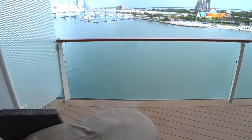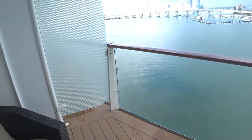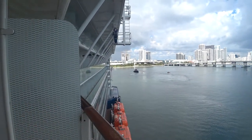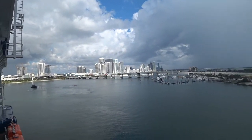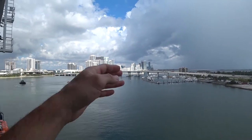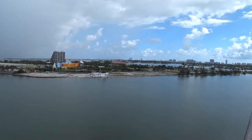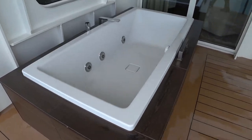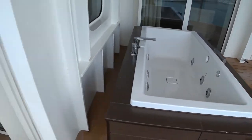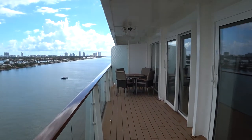There's a huge balcony here on the side of the ship, with chase loungers and privacy glass. The crew are working hard to keep the ship in tip-top condition. That's Biscayne corridor and downtown Miami — this area here is called Government Cut. There's also a big outdoor second jacuzzi, more lounge chairs, and you can have outdoor dining here as well.